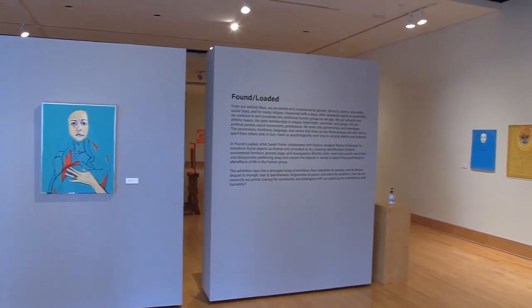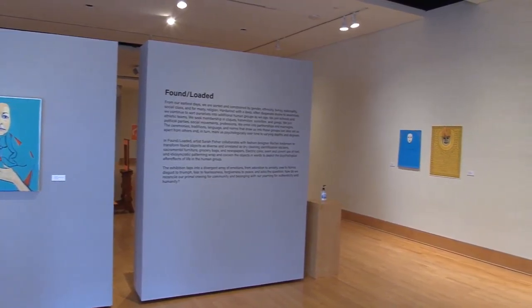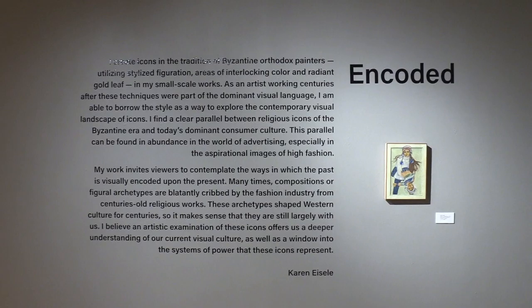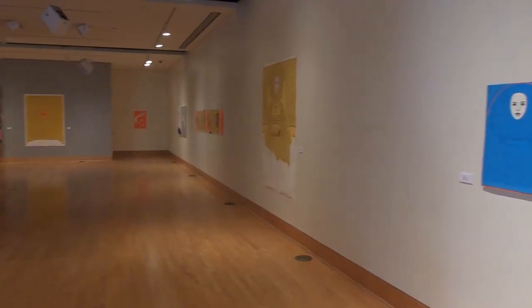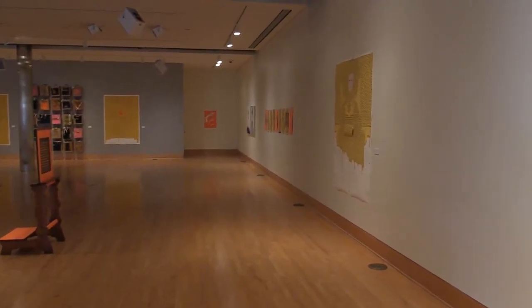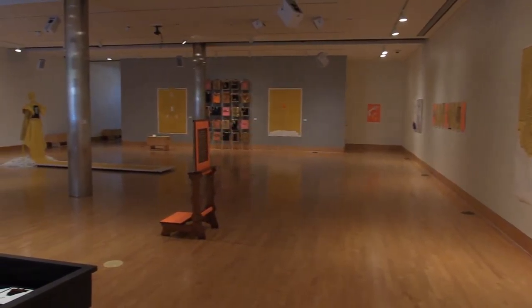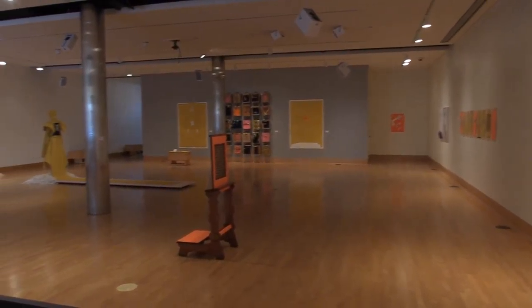Currently, there are two exhibitions being hosted, with Found Loaded on the first floor and Encoded on the second floor. The artist Sarah Fisher collaborates with fashion designer Rachel Anderson to present the exhibition Found Loaded, located on the first floor.